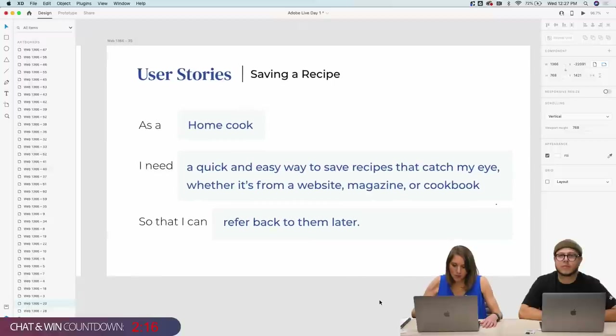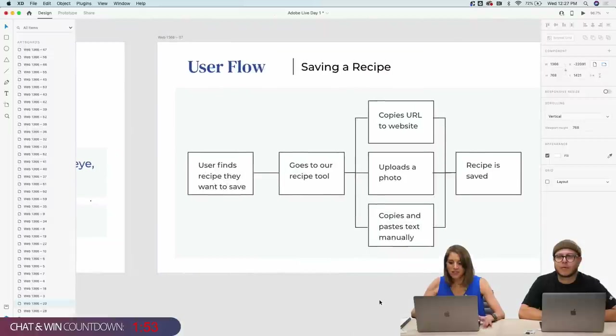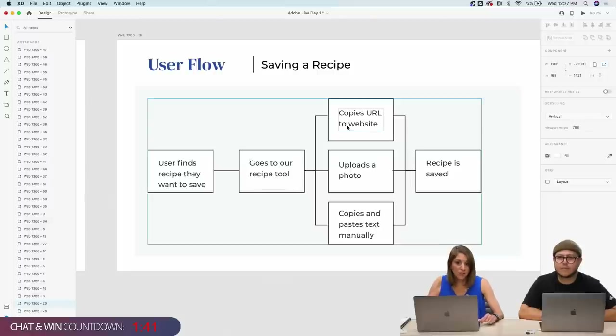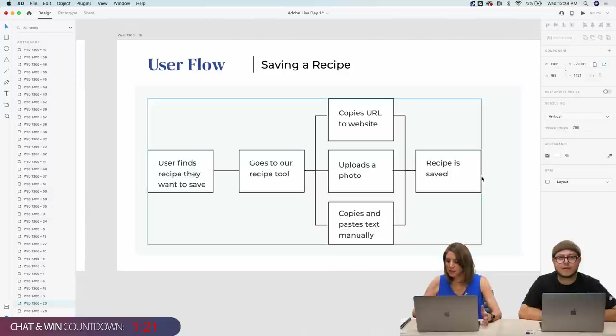If we said we wanted the ability to change the color of recipe photos in our app, a developer would ask: why? That's X amount of days of work — what's the use case? If you don't have a good reason, there's no justification for building that feature. So we're going to walk through a few user stories. The first one for this app is around saving a recipe.